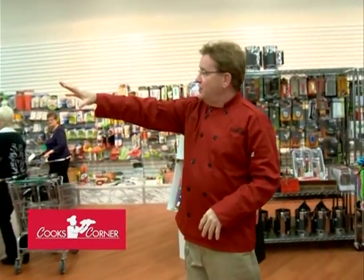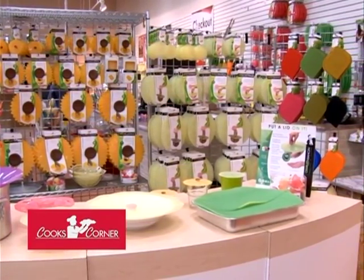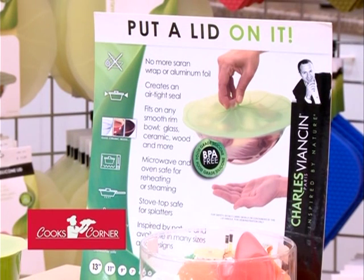Another one of my favorite lines is Charles V. Anson — it's a series of silicone lids that are just spectacular. They're heat resistant to 473 degrees. You can put them in the oven, in the microwave, use them on a fry pan as a cover, or use them in place of plastic wrap. Very, very fun.